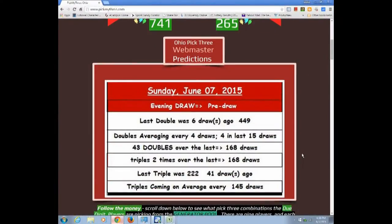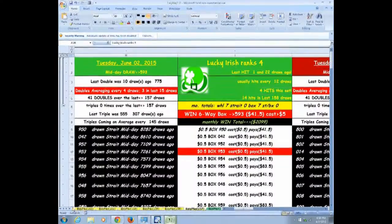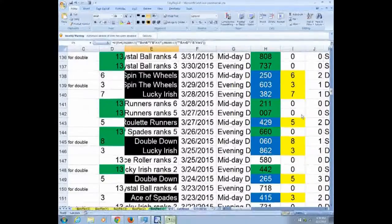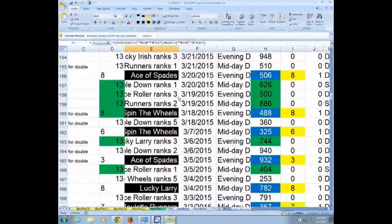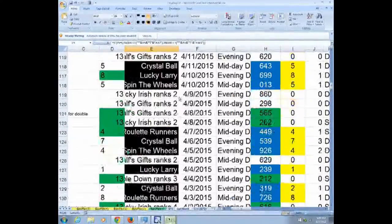If no double is called, you get this general summary that tells you the last double, how often the doubles come, how often triples come, the last triple. And then you'll basically get my daily set of numbers, which are taken from the top two or my picks from the player list. Really increase your odds — as you can tell, the system is hitting almost every other day or every other draw, maybe with two draws going in between.